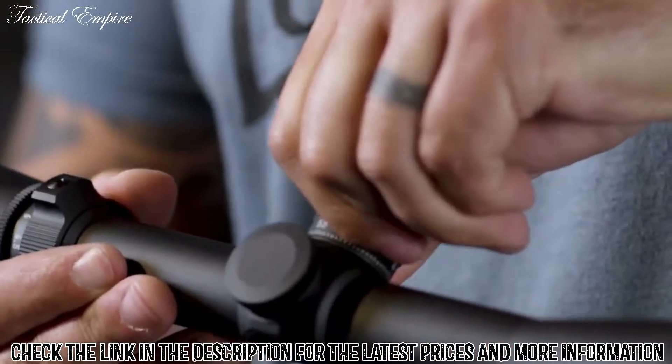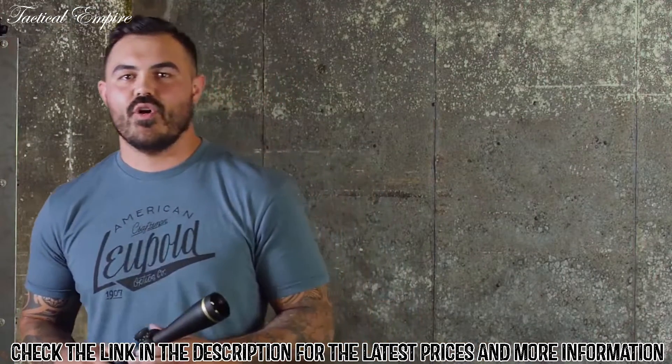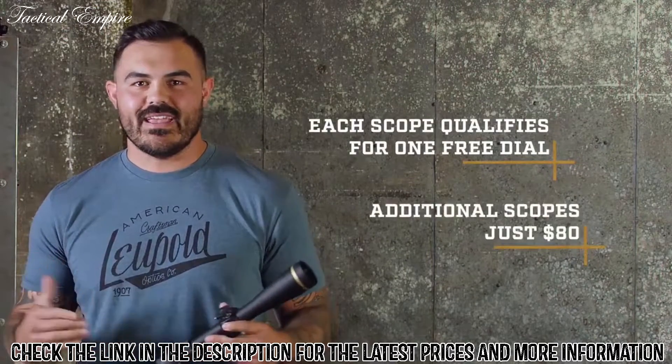If you have a 400 yard shot, turn the dial to the number four and hold dead on. And what's really cool is that every Leupold scope that has CDS in the description qualifies for one free dial. But if you want another one, it's 80 bucks.